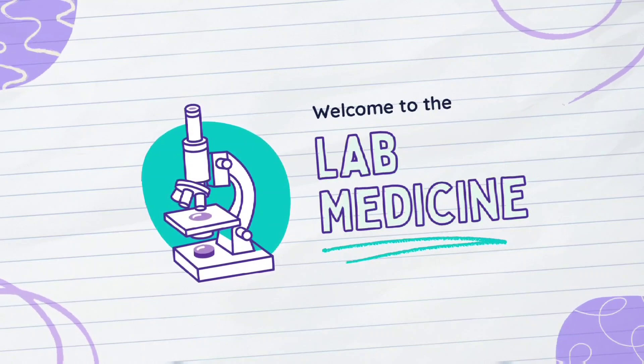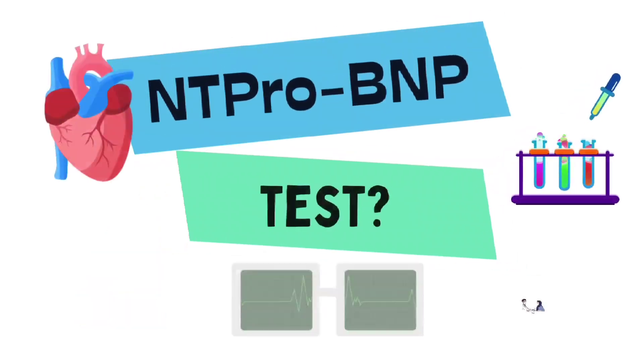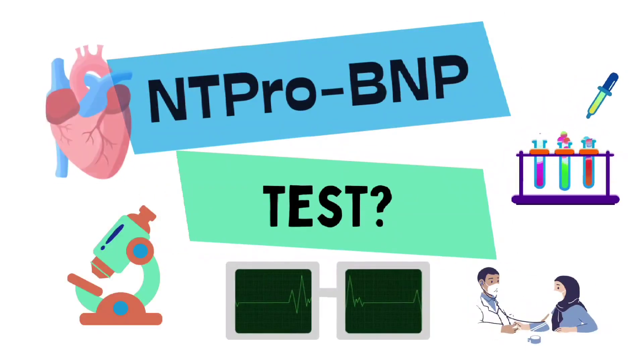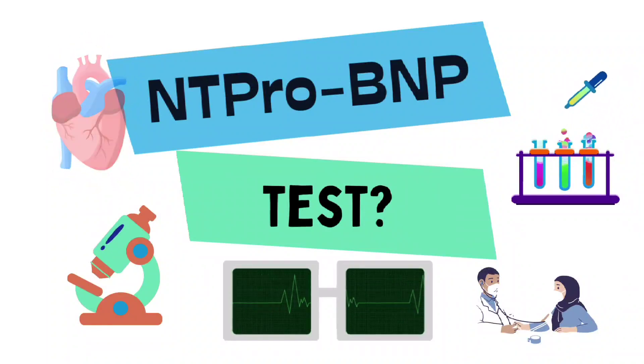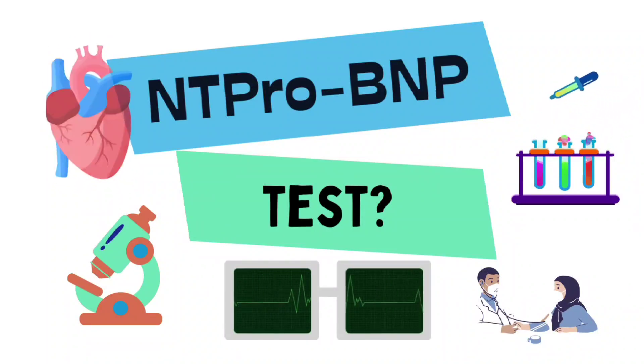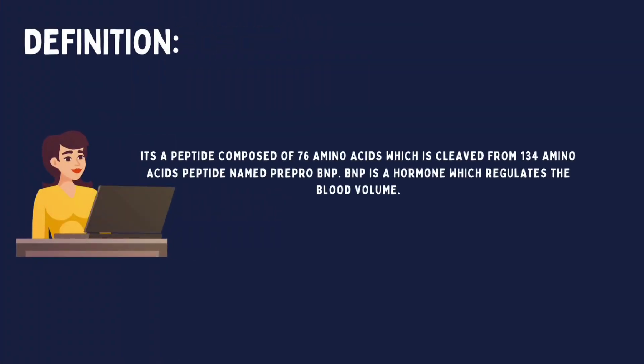Lab Medicine welcomes you all once again. In this video we are going to discuss one of the most sensitive diagnostic tests called the NT-ProBNP test. This special test has been highly preferred by cardiologists to rule out congestive heart failure. Let's commence with the definition.